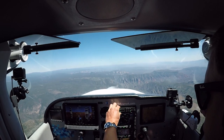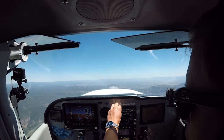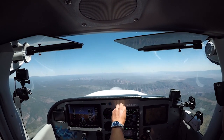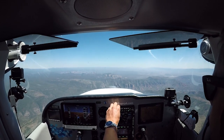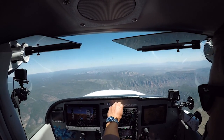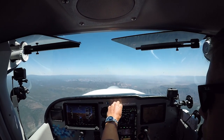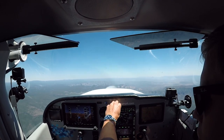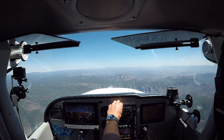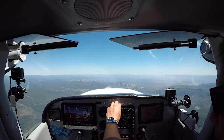Altimeter 30.08. Density altitude 7,300 — yeah, I believe it. Be advised, PAPI on runway 21 unusable beyond two nautical miles. Sedona Airport automated weather: wind 190 at zero seven, variable between 150 and 210. Visibility one zero. Temperature 29 Celsius, dew point minus five. Altimeter 30.08. I want to hear those winds one more time — they said variable between 150 and I think 210. That's a big 60-degree window.